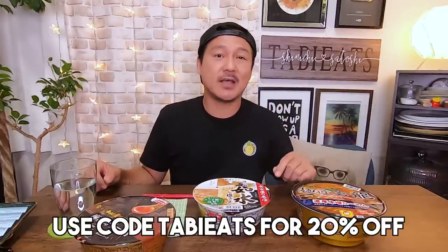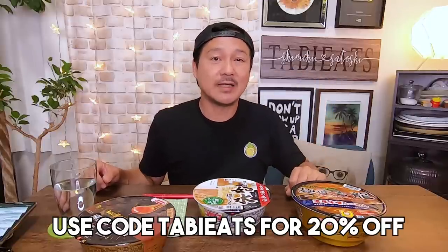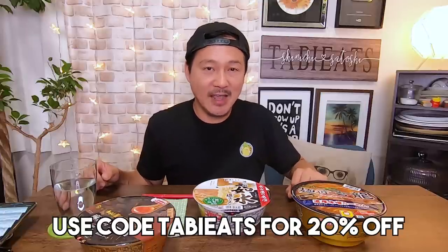But before we get into that, I want to say thank you to Chicken Fruit Apparel for sending me this amazing ramen t-shirt. This is from their new collection. Chicken Fruit Apparel does food-themed t-shirts, which I love because I love food. They have decided to give you guys 20% discount on your own shirt by clicking on the link below this video and using the code TABIEATS — T-A-B-I-E-A-T-S. Make sure you use that code so you get your discount.